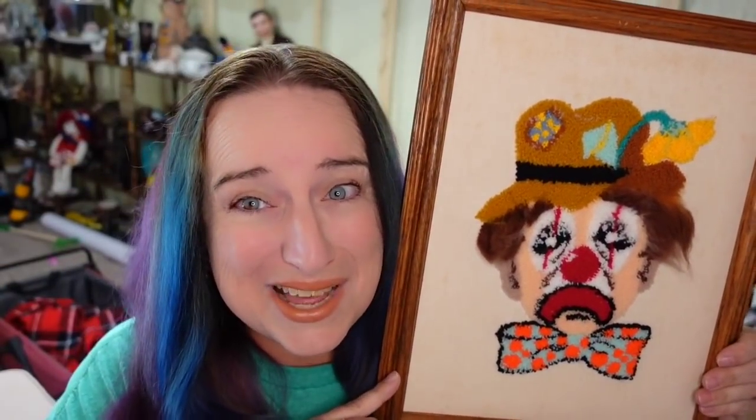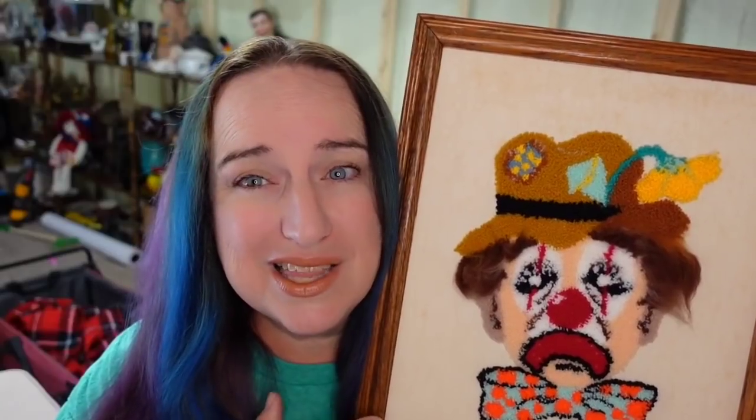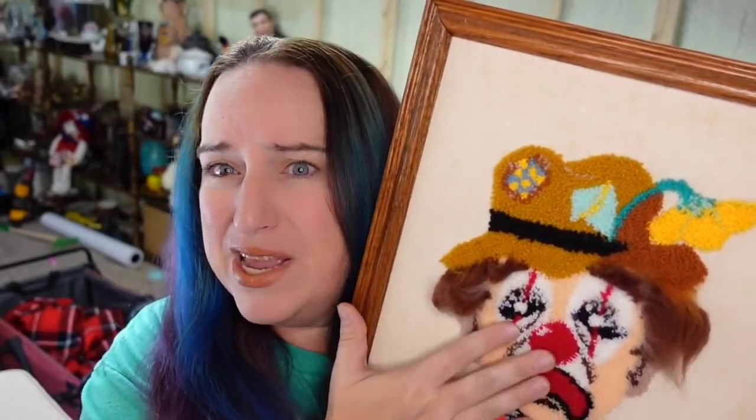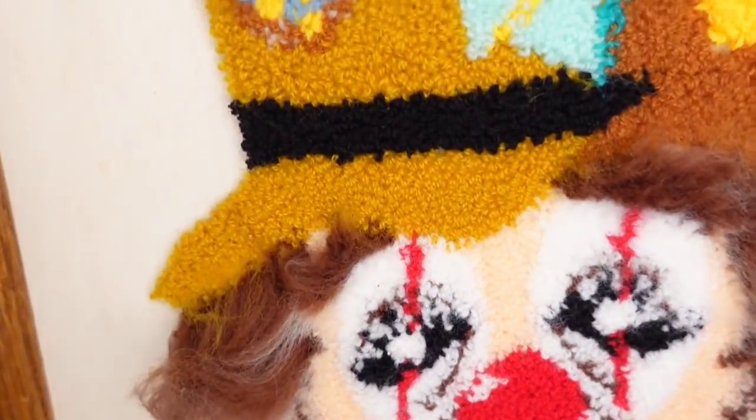Another thing a lot of people pass up — this is a sad clown face. I only paid $3 for him. He sold for $41.99 plus the buyer paid $8.80 in shipping. This guy's going to be over a $35 profit, and he's not going to break — there's no glass. He's like a latch hook kit, and he's a really good profit.